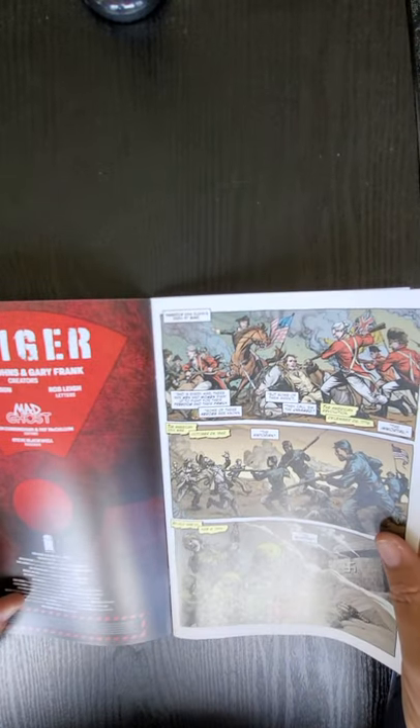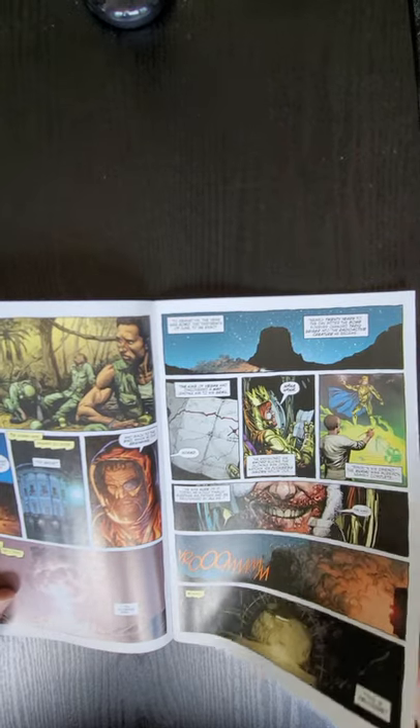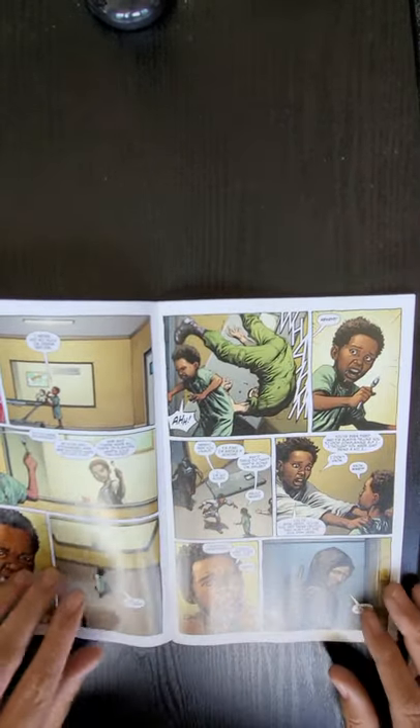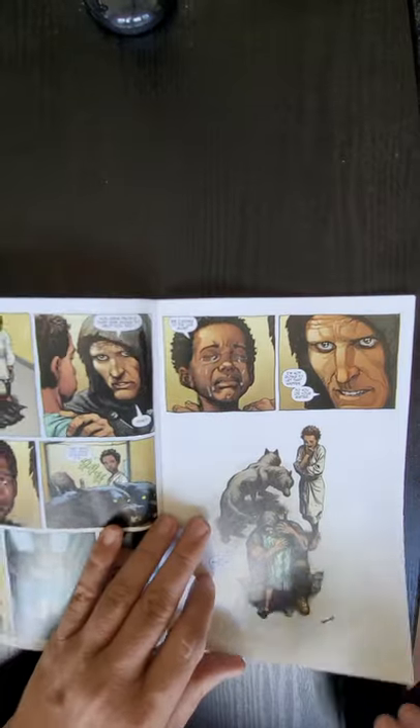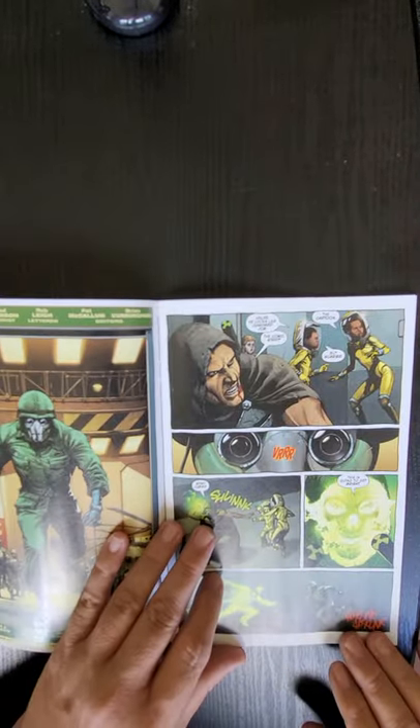On the quick flip, Jeff Johns and Gary Frank did it. The quick flip allows us a quick look at the insides — you can see the art and a brief look at the potential storyline.